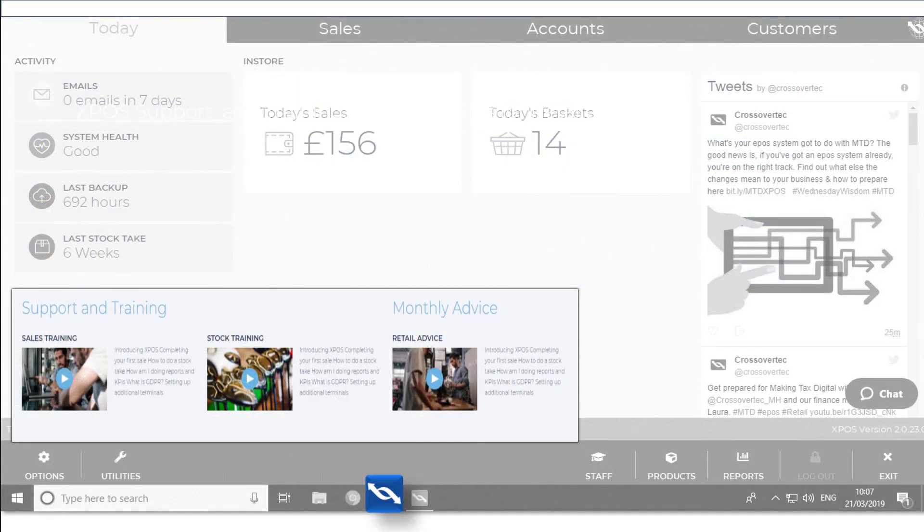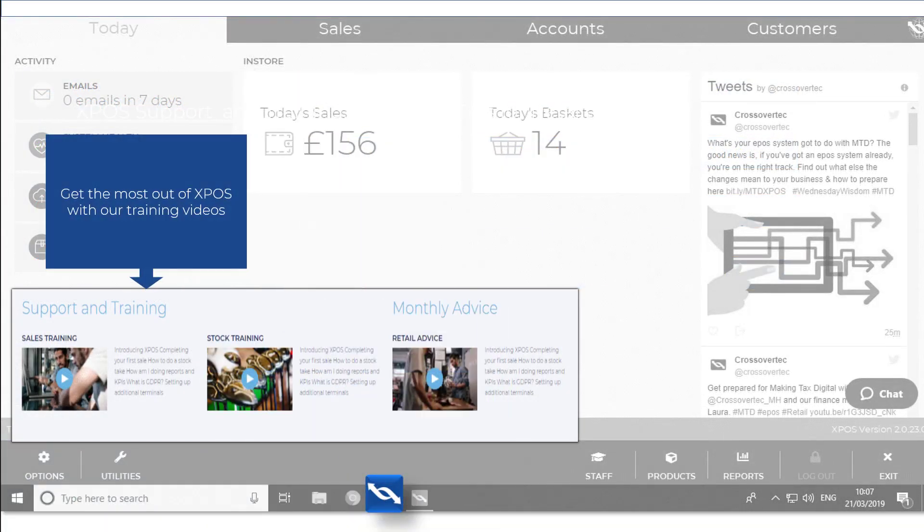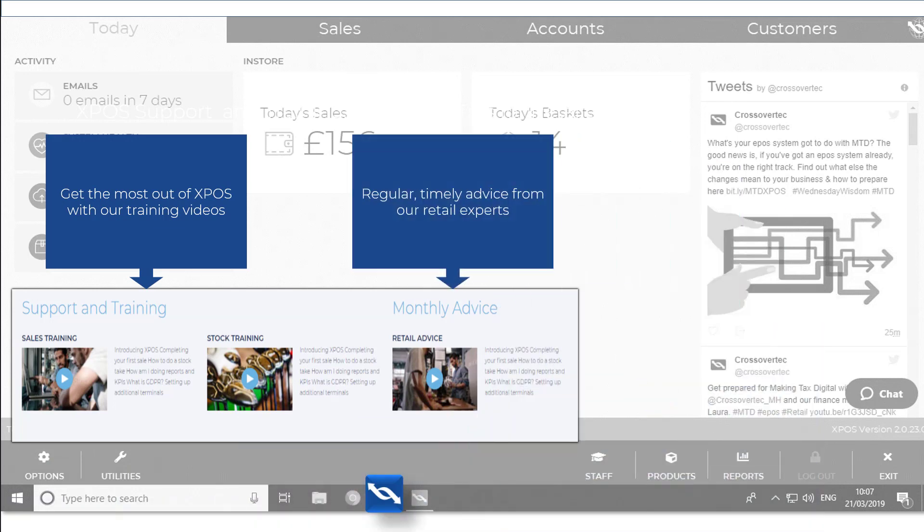Also on the today screen, you can see essential training and support videos, as well as up to date, seasonally relevant advice videos from our retail experts.